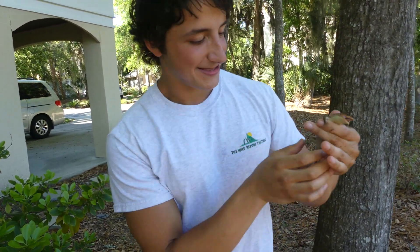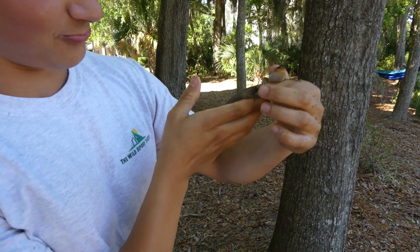Look at that! Look at this! That is a gorgeous broad-headed skink.